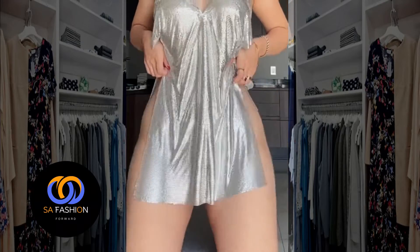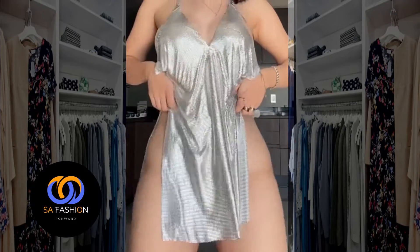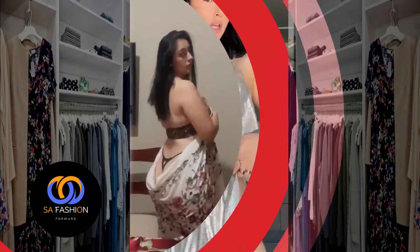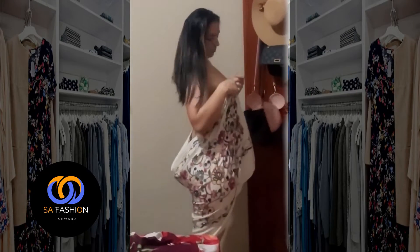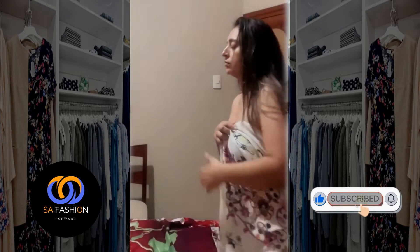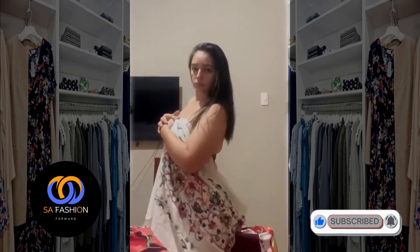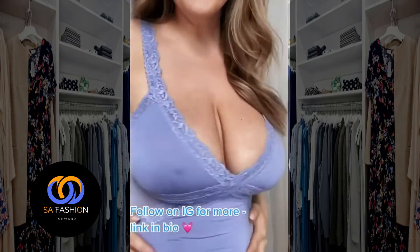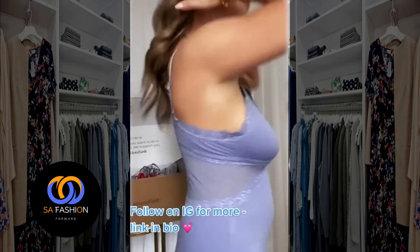Hi there, welcome back to our channel. As a fashion forward today, we are diving into the world of chic and modest fashion, focusing on club dresses and bodysuits. Whether you are aiming for an elegant look or seeking that perfect balance between style and modesty, we have got you covered. Let's get started.